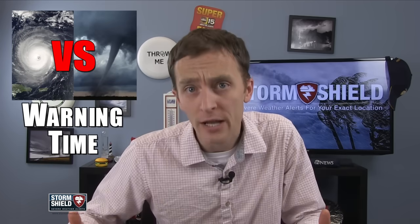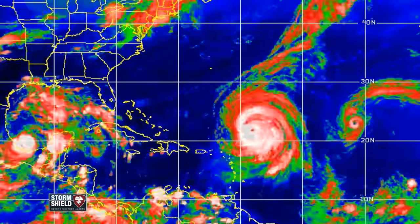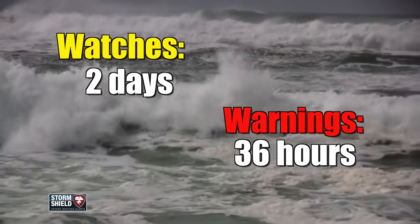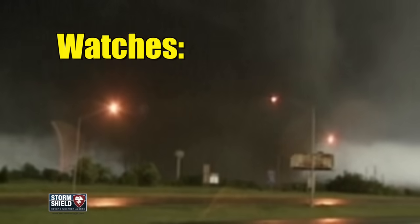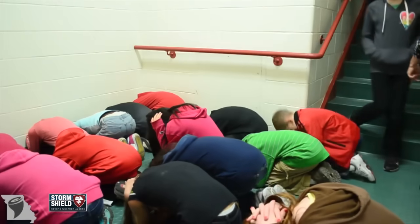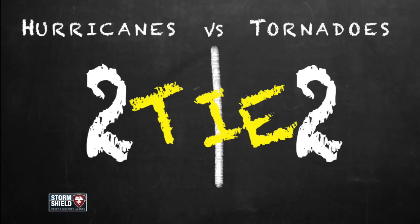Tornadoes and hurricanes vary on warning time as well. Since hurricanes take so long to form and do a lot of traveling before reaching land, people usually have plenty of notice to take cover or evacuate. Watches are typically issued two days ahead of time, and warnings are issued 36 hours before anything happens. Tornadoes are completely different — watches are sometimes issued an hour or two ahead of time, and the average warning time for a tornado is just 13 minutes. Just enough time to get to a safe place. Tornadoes are definitely scarier for this reason alone.